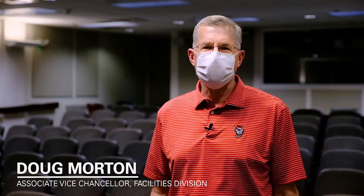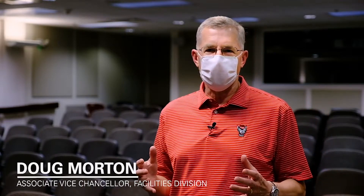Hi, I'm Doug Morton, the Associate Vice Chancellor for Facilities here at NC State. I'm in a typical classroom in Caldwell Hall, and I'm here today to address your concerns about the indoor air quality in our buildings at NC State. What you're going to see in this short video are members of our staff — engineers and technicians — that will walk you through how we make sure that the air quality in our buildings is good.